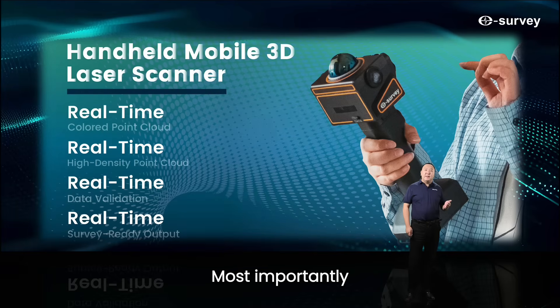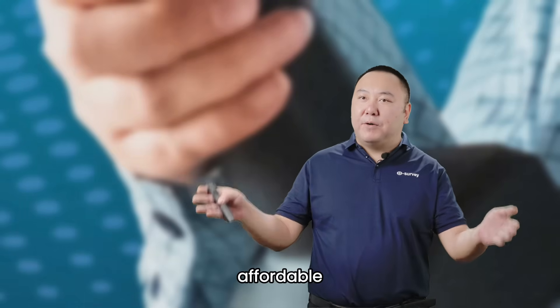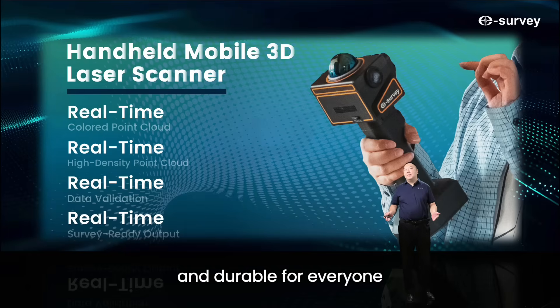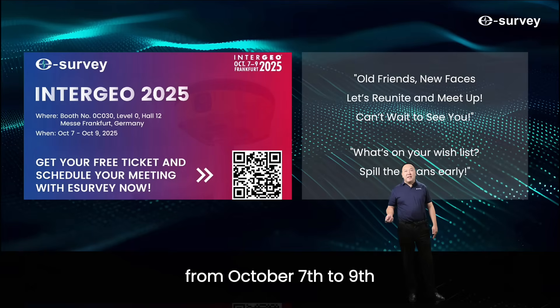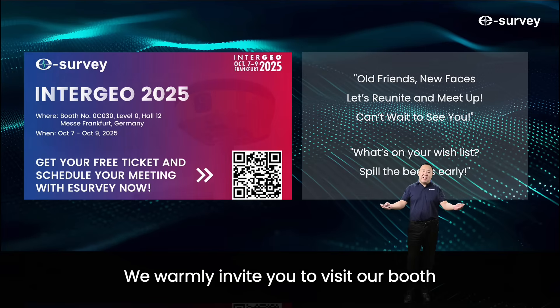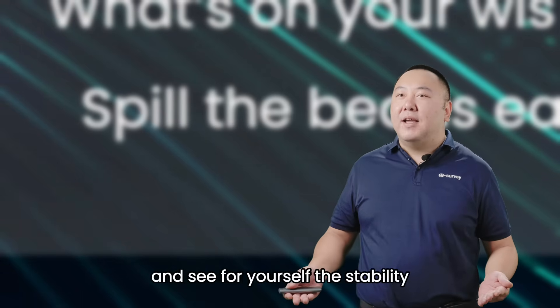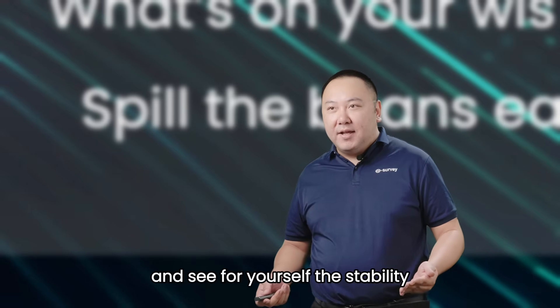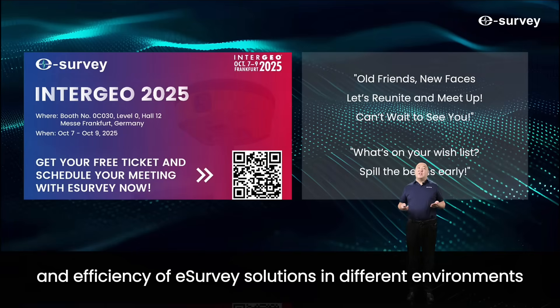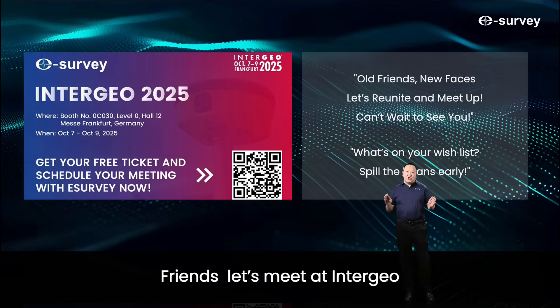Most importantly, it's not an expensive, unreachable device. It's a real-time scanner designed to be accessible, affordable, and durable for everyone. Please remember, from October 7th to 9th at Intergeo in Frankfurt, we will bring you even more exciting new products. We warmly invite you to visit our booths, experiment with them in action, and see for yourself the stability and efficiency of eSurvey solutions in different environments. Friends, let's meet at Intergeo. Thank you.